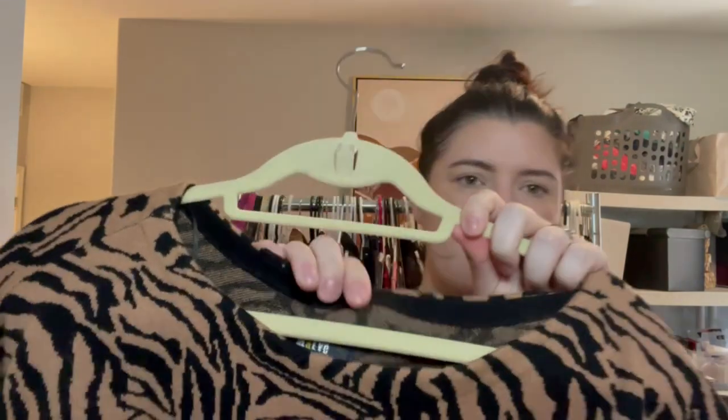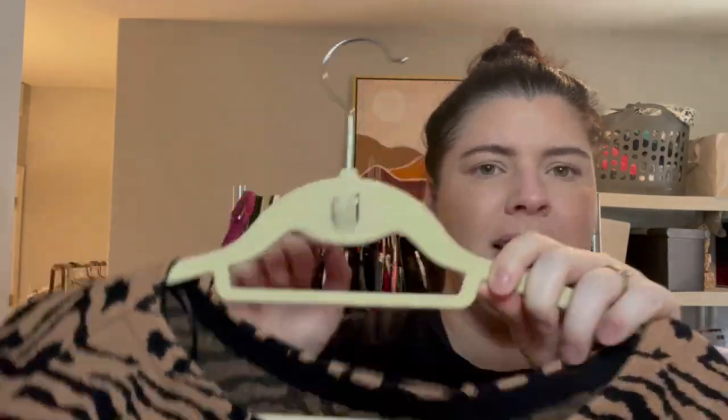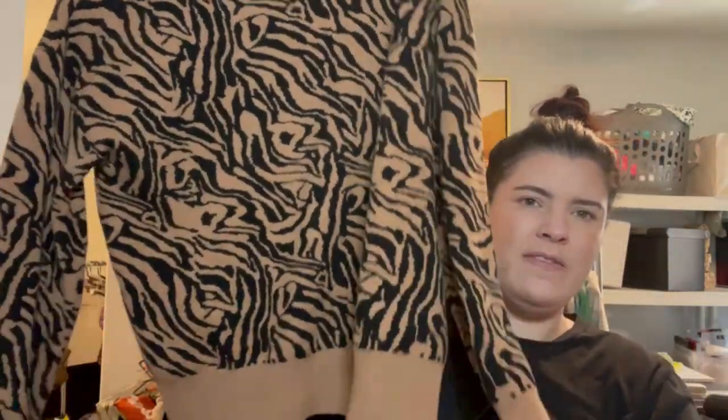Another Maeve by Anthropologie — size medium, tiger print knit sweater, very soft feeling. I've got a lot of tiger print in this haul! Anthropologie, Free People, and Urban Outfitters are all owned by the same company, so you'll see a familiar tag — that little OB number will typically direct you to the style name. When I pull this up I found similar items but not this exact print, so you have to do more investigating.